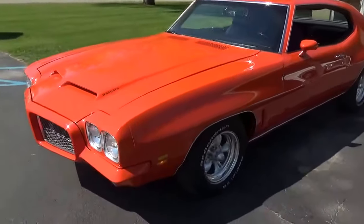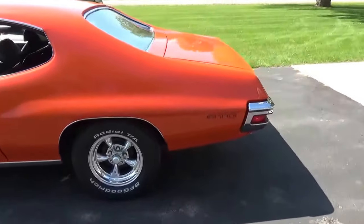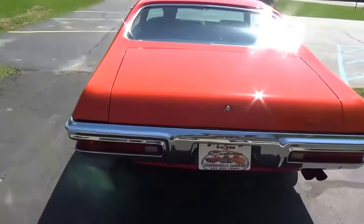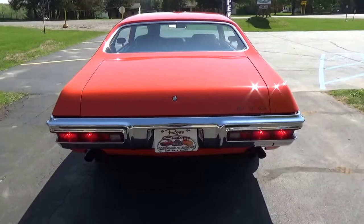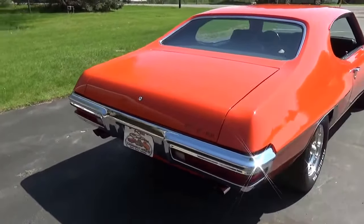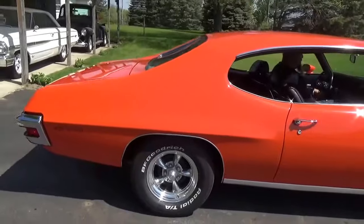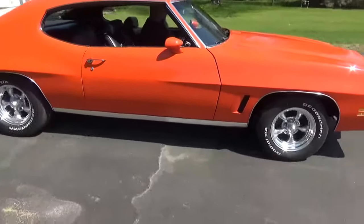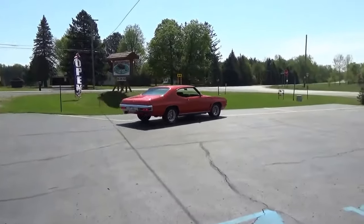This car is just a tough looking car. Got the torque thrust American Racing wheels on it with BFGs. Sounds really good off the exhaust. Backup lights, everything works. Good sound car, guys. Again, this is a true 242 VIN car — true GTO. You can check out our complete inventory at RossCustomsMI.com. Have a great day, guys.